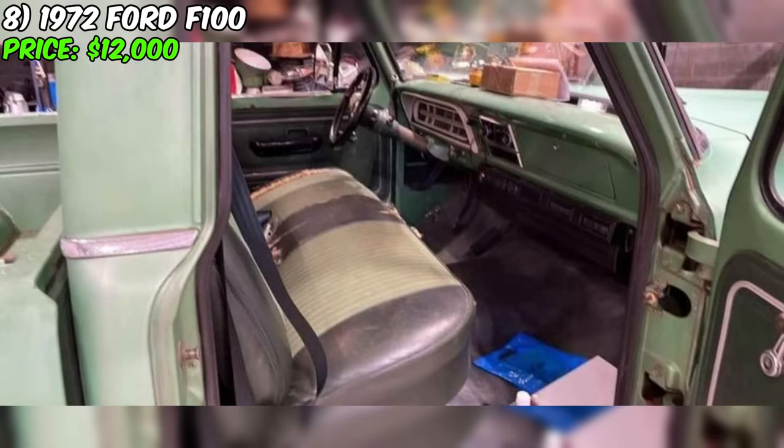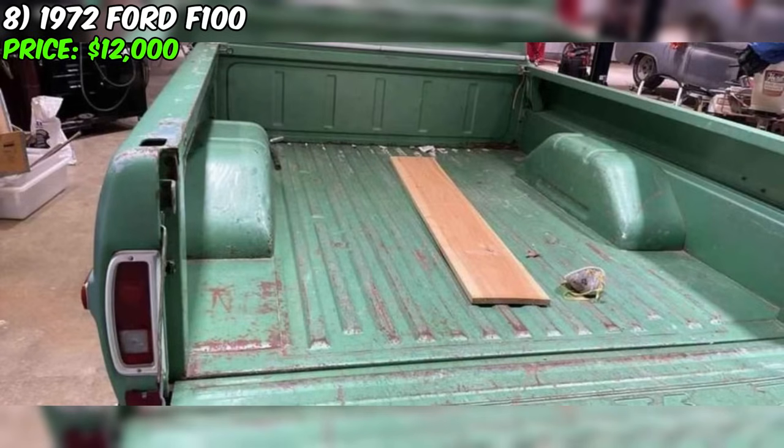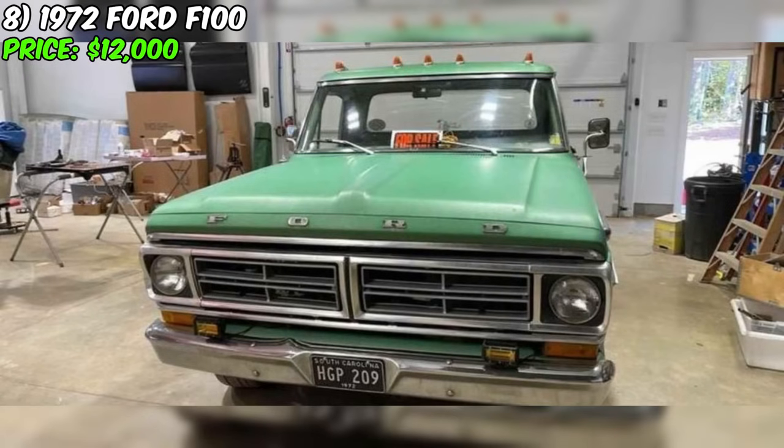The seller claims that all systems are in working order and is ready to provide additional 2-inch rear hangers that have not yet been installed. However, if the vehicle is not sold soon, the seller is considering a complete engine replacement and is already preparing for it. This offer presents a unique opportunity to acquire a classic Ford F100 with enhancements and potential for future modifications. The truck's exterior color is green, adding extra charm and style to its appearance.